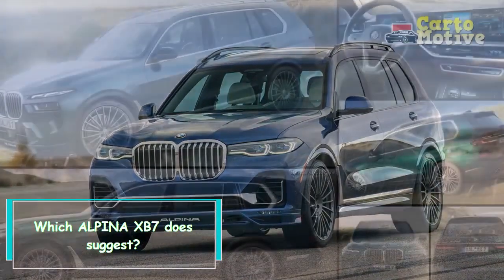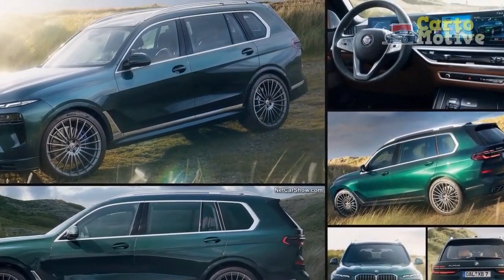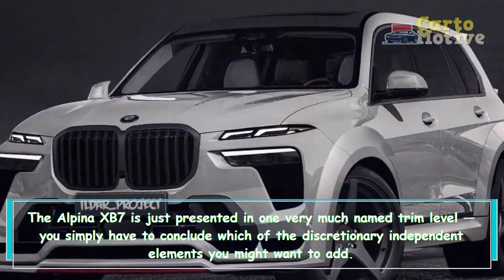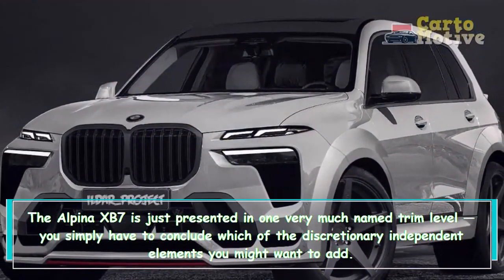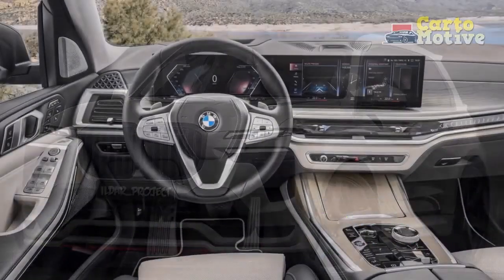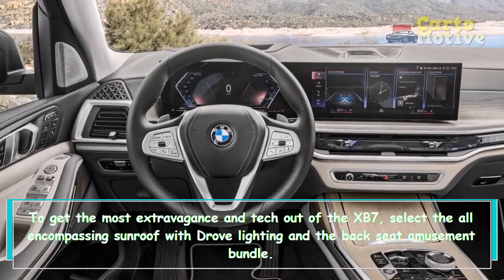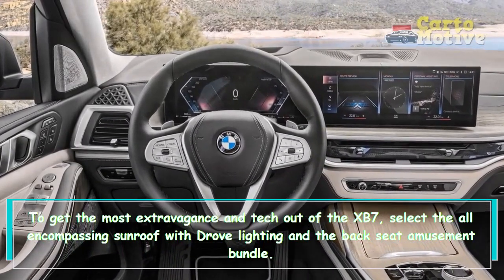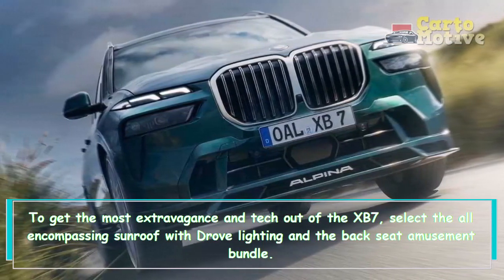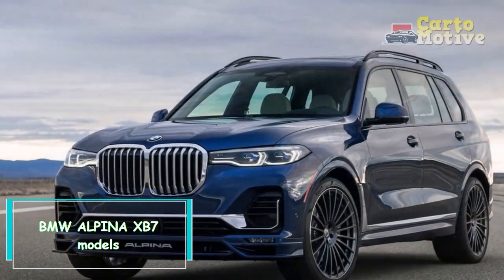The Alpina XB7 is offered in only one well-equipped trim level; you simply need to decide which optional standalone features you'd like to add. To get the most luxury and tech out of the XB7, opt for the panoramic sunroof with LED lighting and the rear-seat entertainment package.